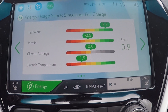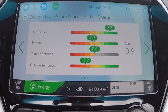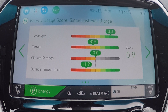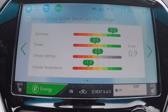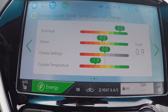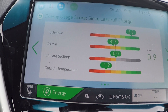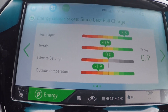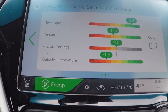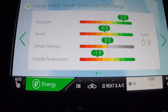The driving technique is generally pretty good — slower speeds, local driving, using regen, coming to a stop, and not too aggressive on pull-aways. Terrain is pretty level; we can't do much about that here, but it's a little dragged down with some hills locally. Climate settings we haven't used at all, which helps, especially on the chillier days. And obviously outside temperature is something we still have some room for improvement on.